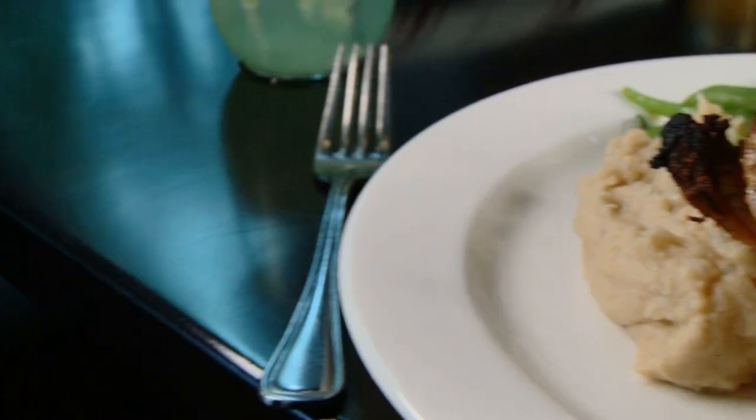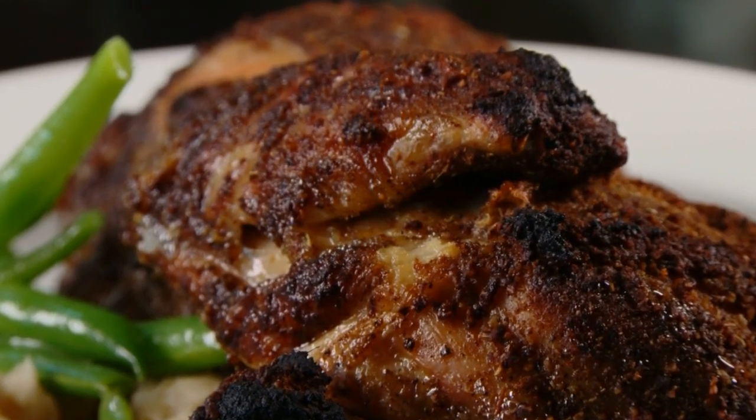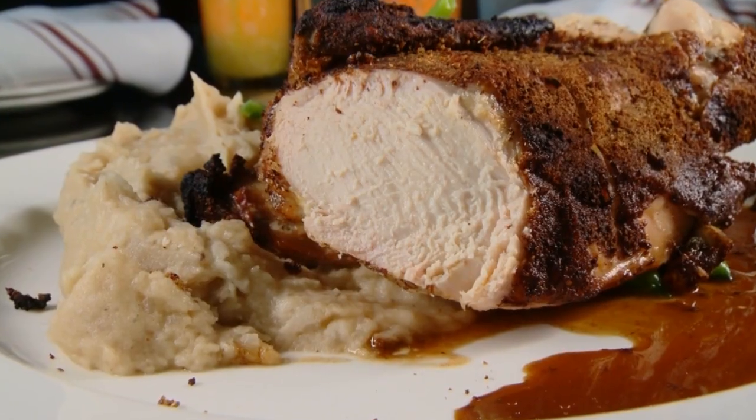One of the most passionate dishes is Wobbin Kitchen's Five Spice Roasted Chicken. It's a house specialty and customer favorite. Guests come back a lot for it — they're like, 'I need to have the chicken again. I'd love to try something else, but I'm coming back for the chicken.'